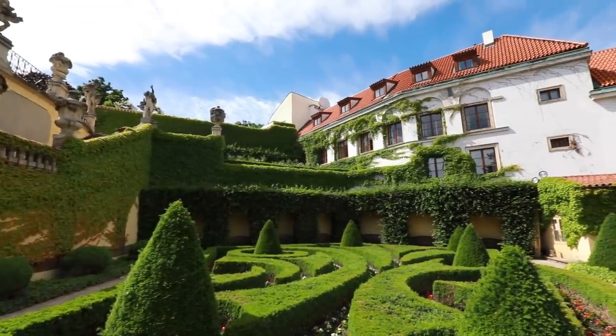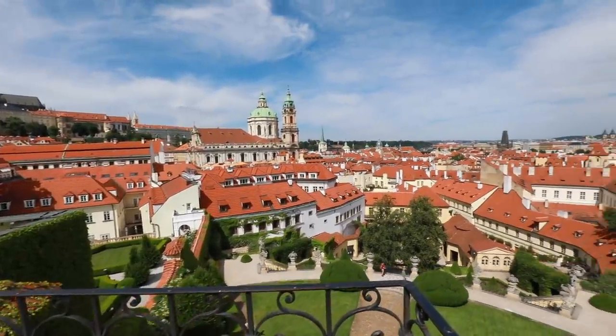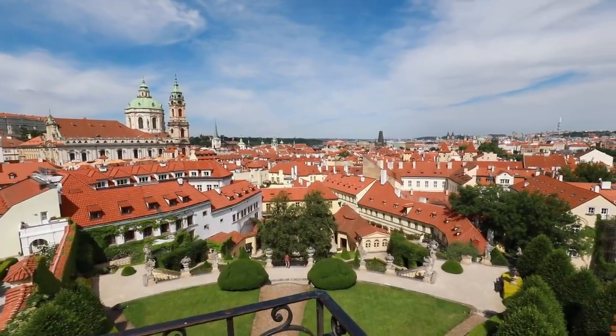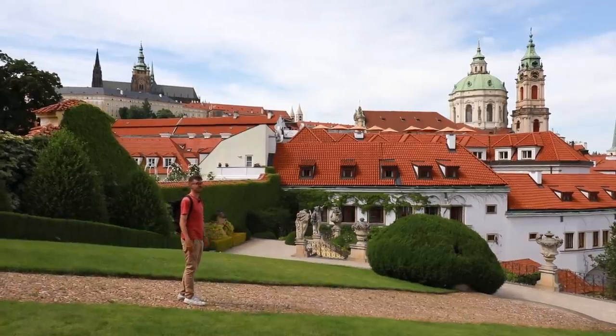Not only is it a beautiful garden, but if you climb all the way up to the top terrace, the view opens up to the entire city — to the castle, to St. Nicholas Church, and to the old red roofs of the lesser town. And I think it's pretty beautiful.